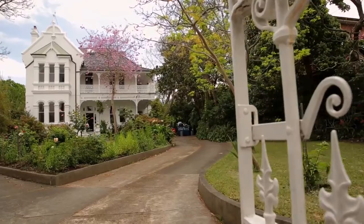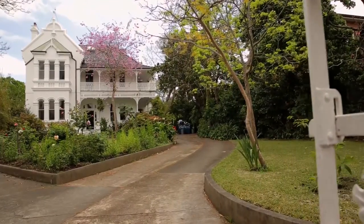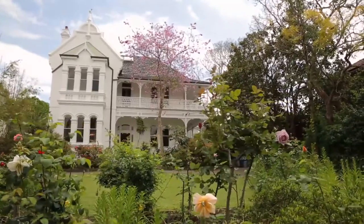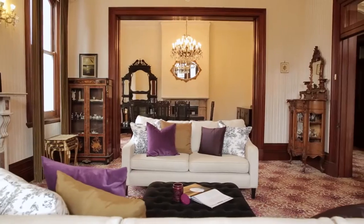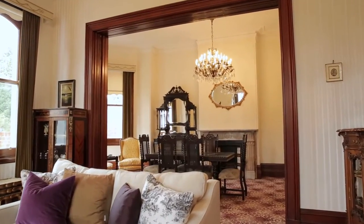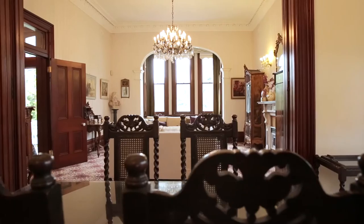Sitting on a huge 1,808 square metre block with a beautiful sweeping frontage, quality period homes like this are very rarely seen on the market. 81 Homebush Road Strathfield is a fine example of a bygone era with quality craftsmanship, amazing space and magnificent character throughout.